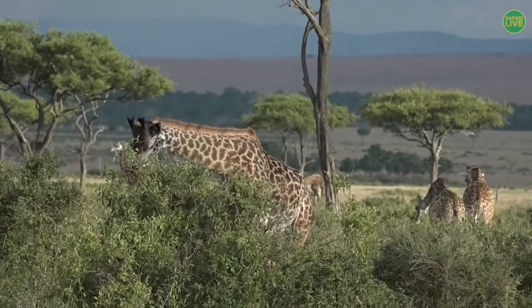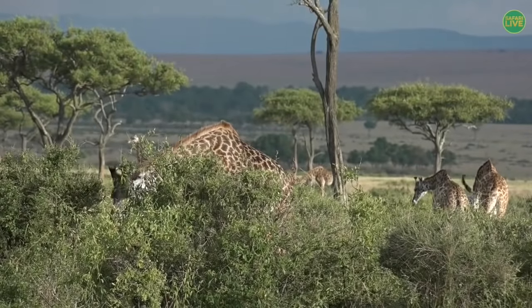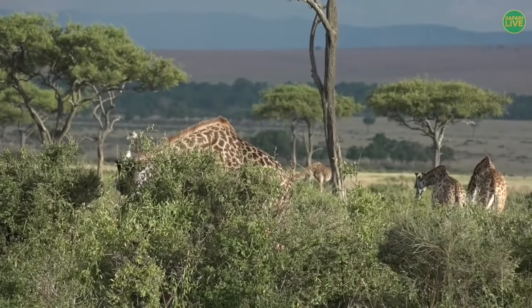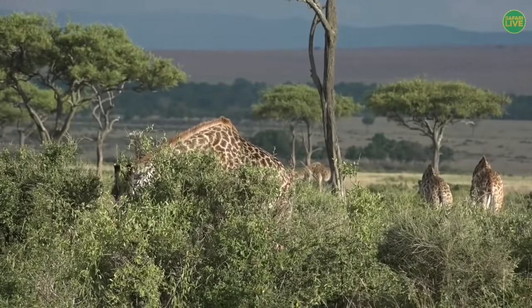That giraffe is just standing up and saying hello to all of you boys and girls. And now I want to take you all the way to South Africa to see another gentleman who will say hello to all of you.